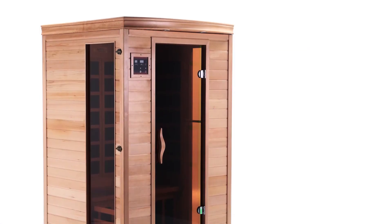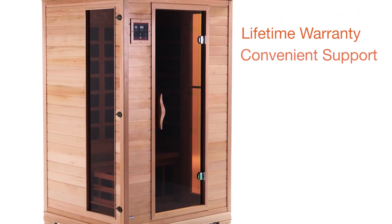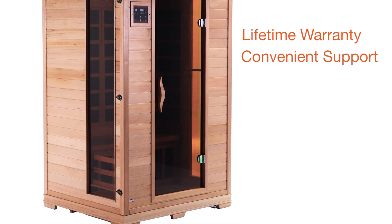All Golden Design Saunas include a lifetime warranty with easy and convenient 800 numbers and email support to answer all of your questions. Compared to computer-generated voice messages and restricted two-year warranties offered by competitor's brands.